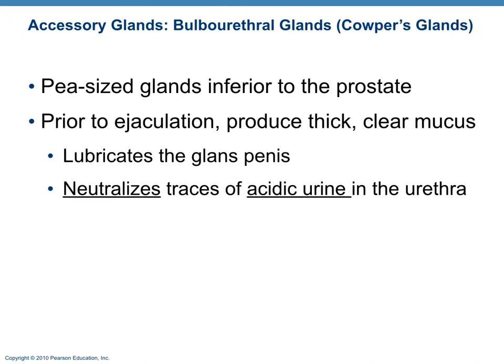The bulbourethral gland, also known as Cowper's gland, secretes an alkaline mucus — a thick, clear, alkaline mucus — that neutralizes the acidic urine remaining in the urethra. Urine's pH averages around 6, so it is an acidic substance that could damage sperm, and this secretion helps neutralize that acid.